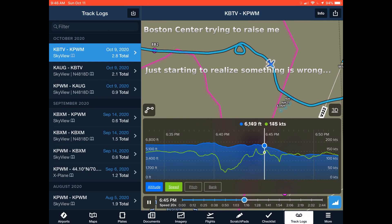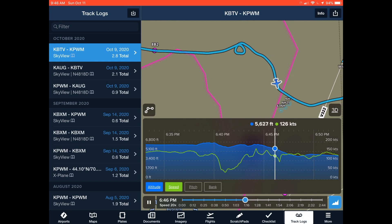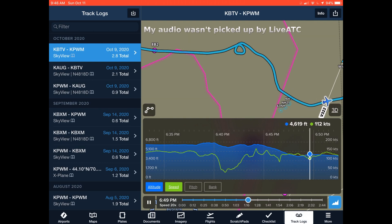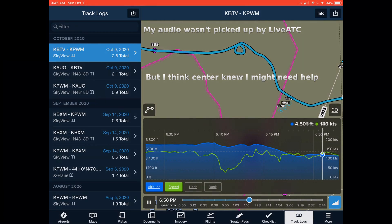Delta, contact Portland Approach, 125.5. 418 Delta, Portland Approach, altimeter is 3006. I have no idea if this is going to help anybody else, but we got stuck in a hell of a ripple off the top of Mount Washington, just to the east of it. We lost about 2,200 feet in about 12 seconds. I don't think you've got any other planes in the area, but if you do, we'll let Boston Center know as well. Thank you for the report.